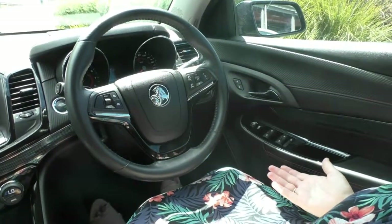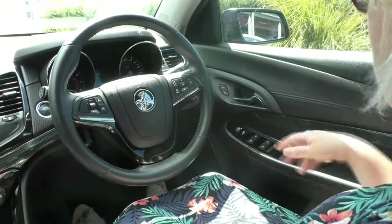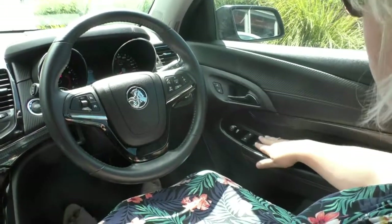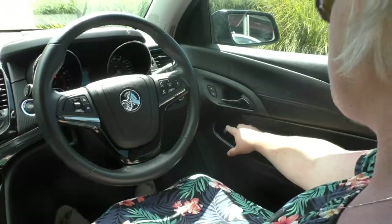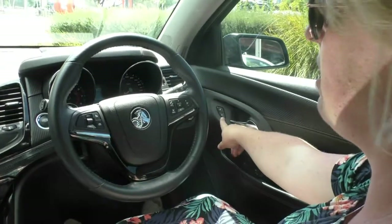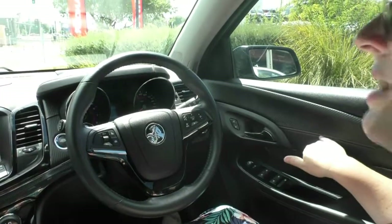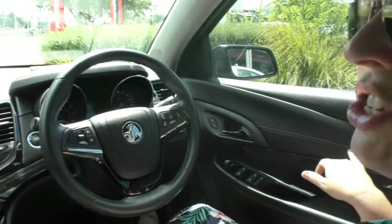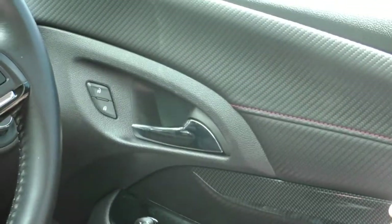We are inside the cabin of the SS Blackline Edition Commodore, starting on the driver's side. You can see you have your electric windows for front and rear, and you've got your joystick for your mirrors. You've also got your lock and unlock for the central locking. While we're sitting here, you'll see the beautiful red stitching that the car has got — you actually see this through the whole entire vehicle. This is a part of the Black Edition.